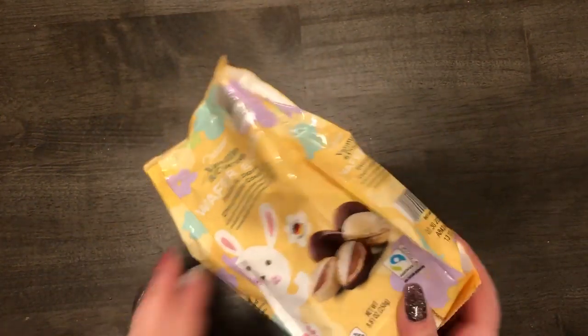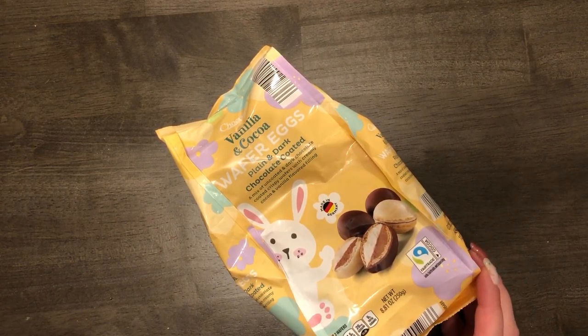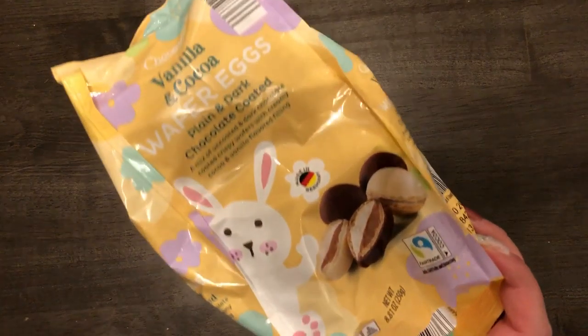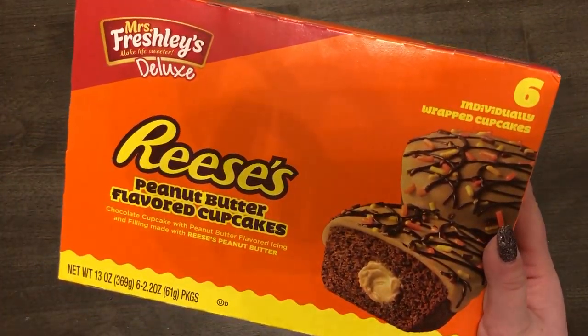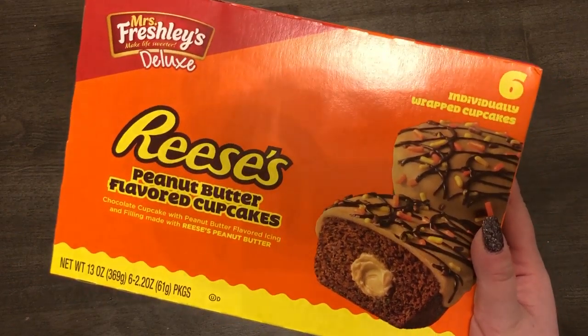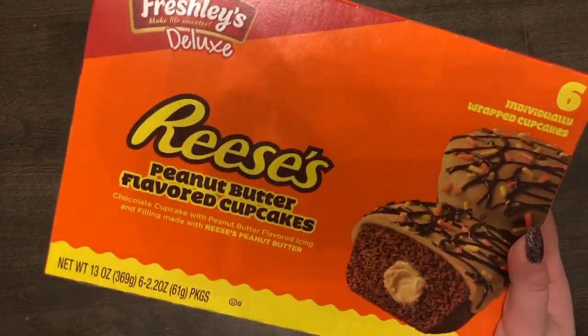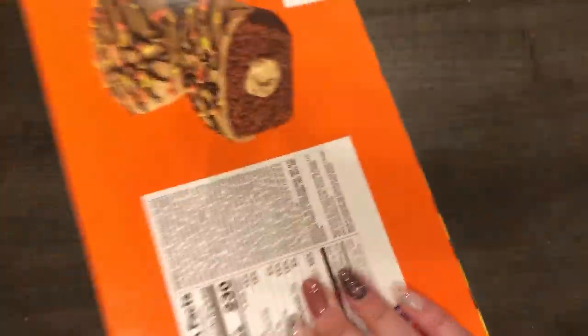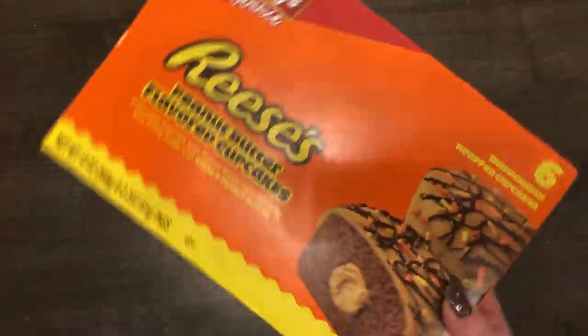The first thing I got at Aldi were these vanilla and cocoa wafer eggs — a mix of uncoated and dark chocolate coated crispy wafers with a creamy cocoa and vanilla flavored filling. Made in Germany — I thought these were really cool. I also got these Reese's peanut butter flavored cupcakes — individually wrapped chocolate cupcakes with peanut butter flavored icing and filling made with Reese's peanut butter. My husband loves Reese's, it's his favorite candy, so I thought these could be a treat for him.